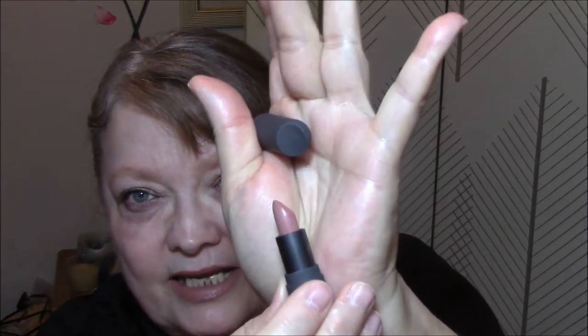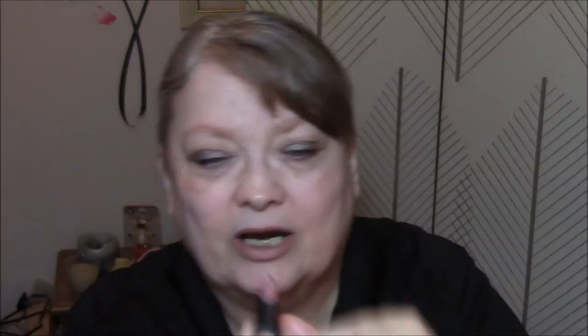For my lips, I'm using Bite Beauty in Honeycomb, which I got in my Sephora Favorites Nude Lips set. It looks like this — this is the first time I'm wearing it on my lips, though I've swatched it. It's so pretty, so pretty.